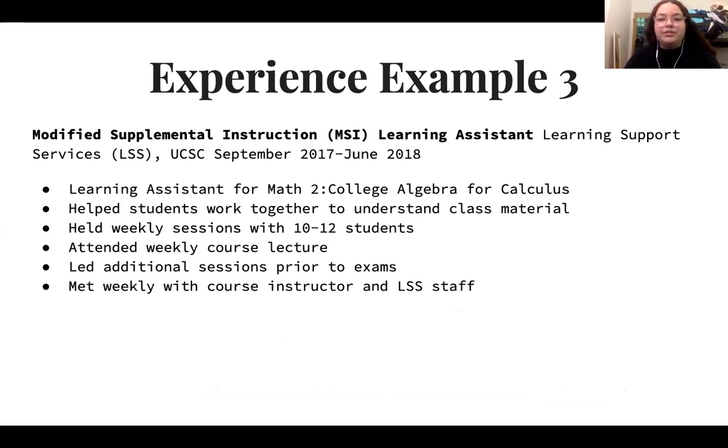Here's a third example of how to use bullet points — this format is less detailed about showing what was done during a specific experience like an LSS program, but it can still be effective for concisely conveying involvement.